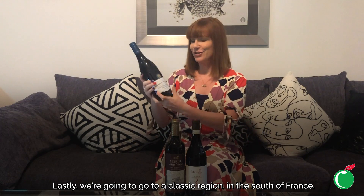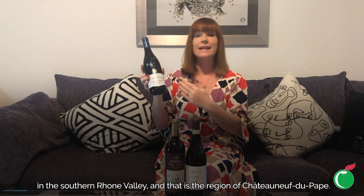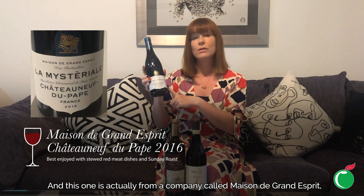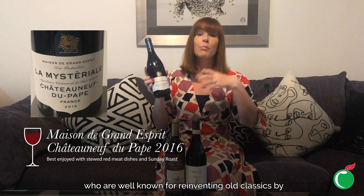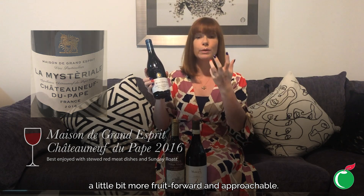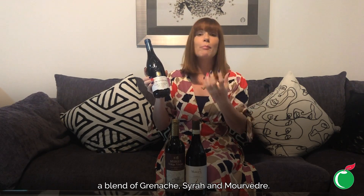Lastly, we're going to a classic region in the south of France — the Southern Rhône Valley — and that is the region of Châteauneuf-du-Pape. This one is from a company called Maison de Grand Esprit, who are well known for reinventing old classics by giving them a slightly modern twist, making them a little bit more fruit forward and approachable. Generally speaking, Châteauneuf-du-Pape is a blend of Grenache, Syrah, and Mourvèdre.